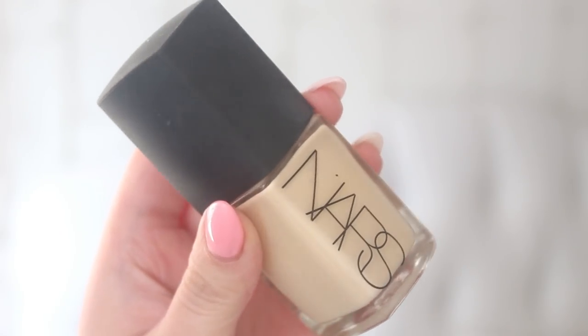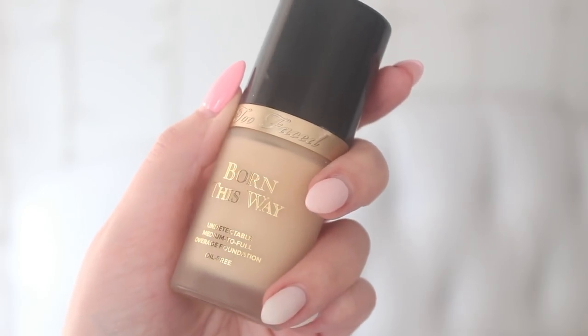Next is foundation. I use two different ones depending on my mood. There's the NARS Sheer Glow — I'll link the shade down below because the sticker fell off. Or I have the Too Faced Born This Way in the color Swan. The Born This Way is a little higher coverage but can look a little orange if I'm not careful, while the NARS is a bit more sheer, so we're going with that today. I just put a little bit on my hand.